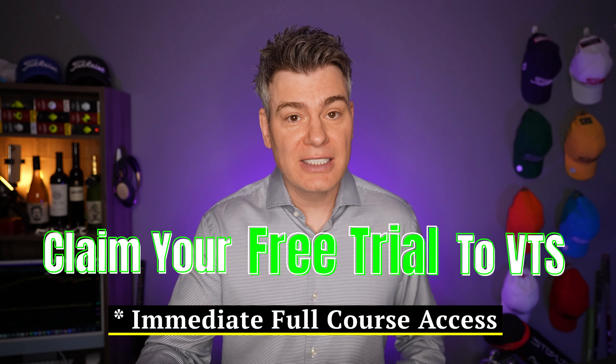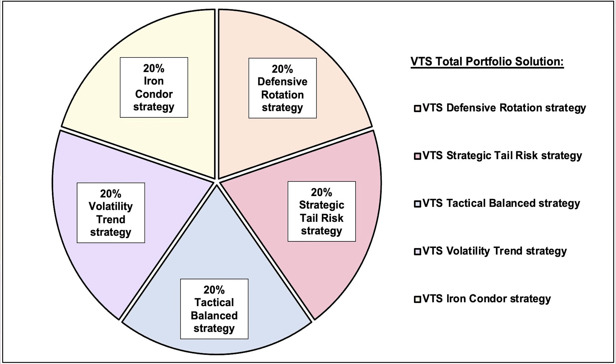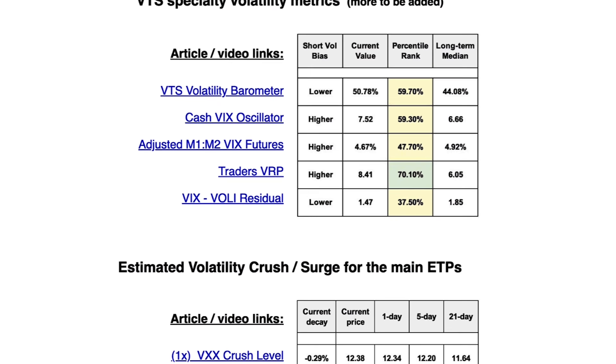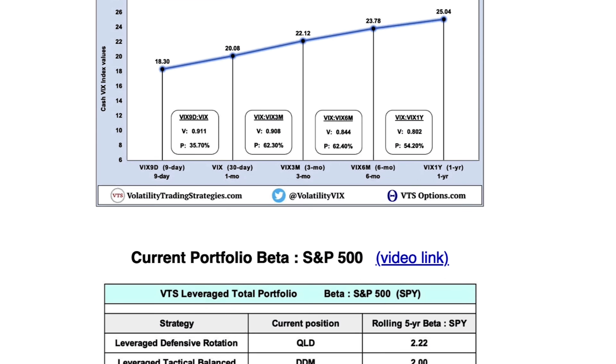Not only will you gain immediate access to this 25-video series, but you'll also see all of the live trades for all five of our strategies that make up the Total Portfolio Solution, plus the volatility barometer, the dashboard, my daily blog, the private live streams. Make sure you claim your free trial and check it out.